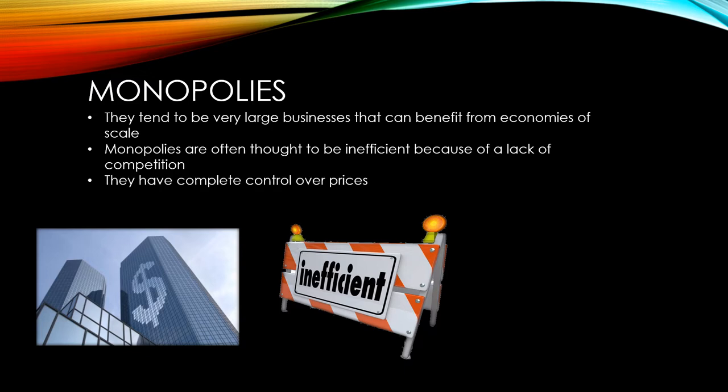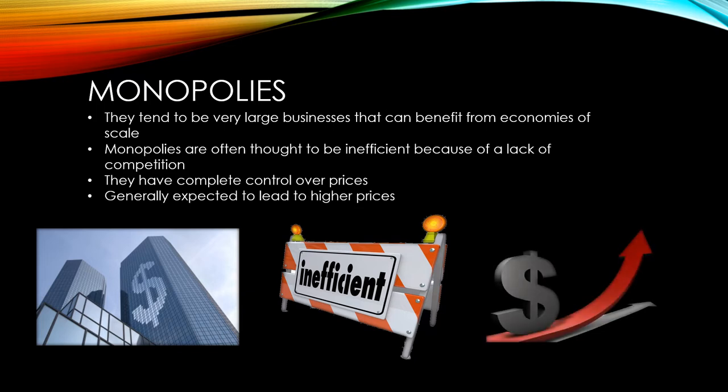They have complete control over prices, but if they raise their prices too high, that doesn't mean they'll keep selling their products. Generally, we would expect the monopoly market to lead to higher prices, but there are reasons why it might not. In some cases, they may choose to use their cost advantages to lower their prices and make higher sales.